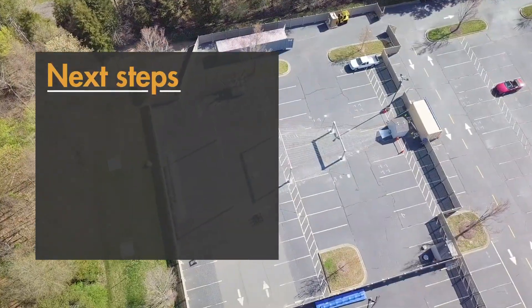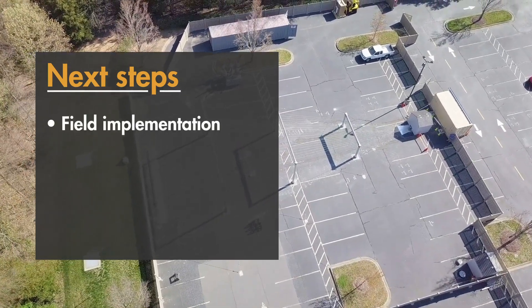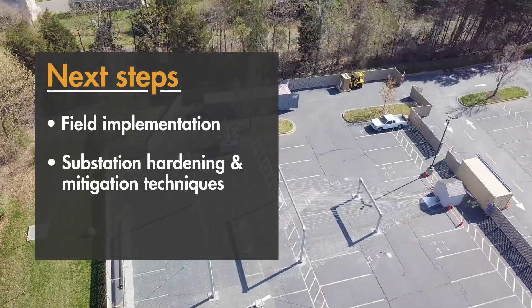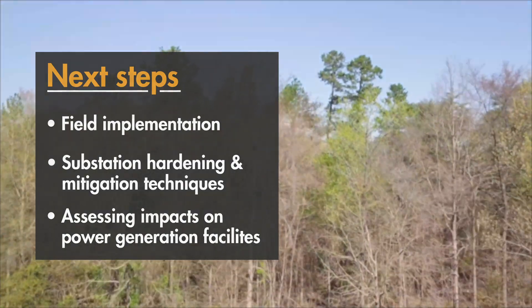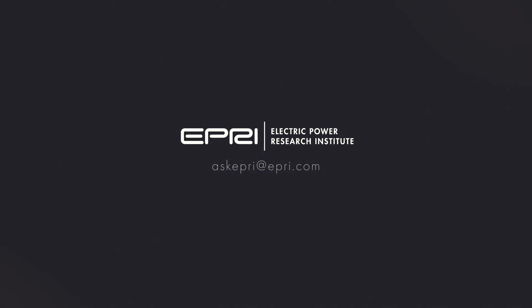The next steps for EPRI's EMP research involve field implementation and evaluations of substation hardening and mitigation techniques, and assessing E1 EMP impacts on power generation facilities. Utilities interested in participating in these evaluations are encouraged to contact their EPRI representative.